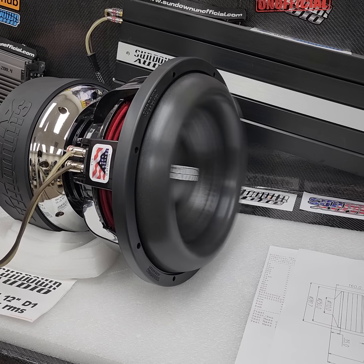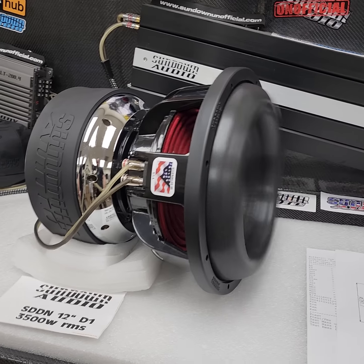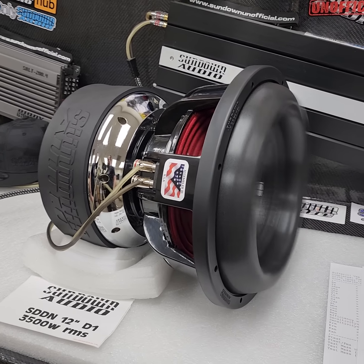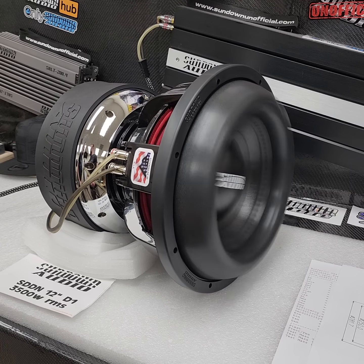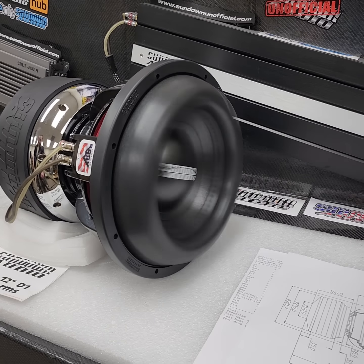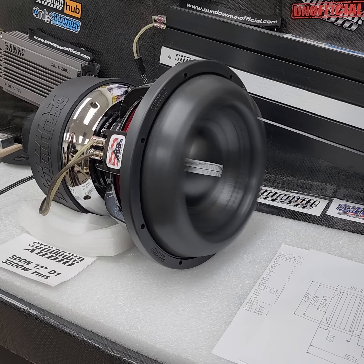There we go, we got her moving. The SDDN 12-inch — all SDDNs are only available in dual one. Playing that 20-hertz tone, let's get it stroking. There we go, 20 hertz getting her moving. Let me shift the angle back just a hair to get you all a good shot of that cone excursion.